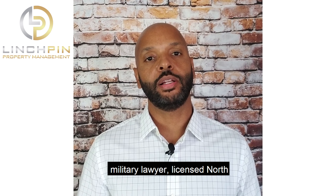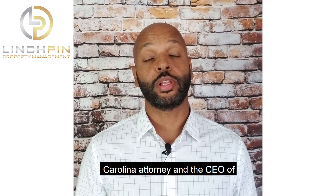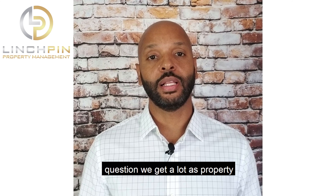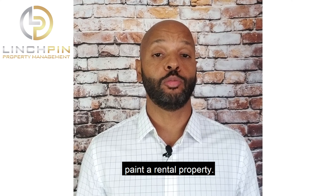Hi, I'm Laris Hutton, a retired military lawyer, licensed North Carolina attorney, and the CEO of Linchpin Property Management. A question we get a lot as property managers is whether a tenant can paint a rental property.